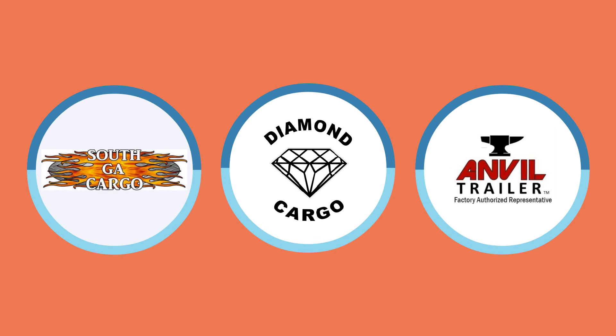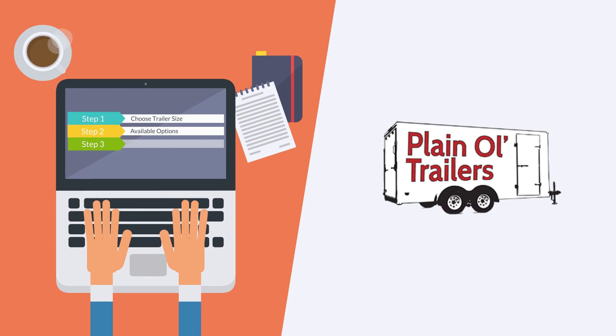Step 2: Build your own trailer online using our quote system, or call or email us for a consultation with one of our trailer experts.